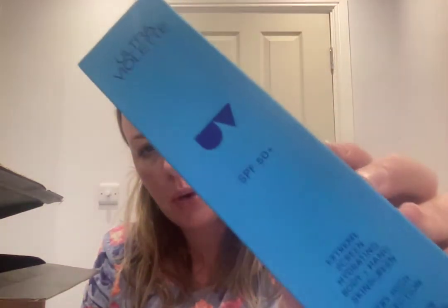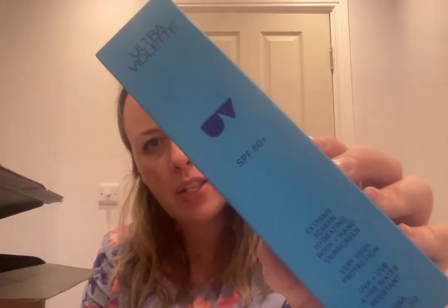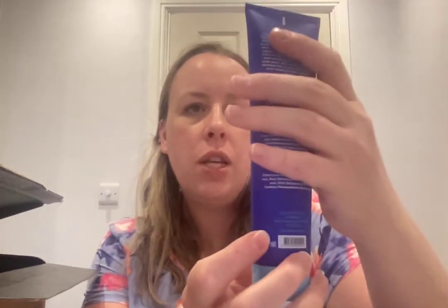I know Caroline Hirons has spoken about this — it's nice that it says it's for your hands as well, because that often gets neglected even in the car. I like that it has a twist cap with no fuss opening. It's an Australian brand, so obviously they have strong sun experience.